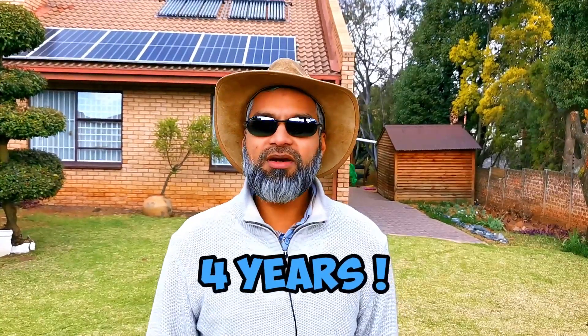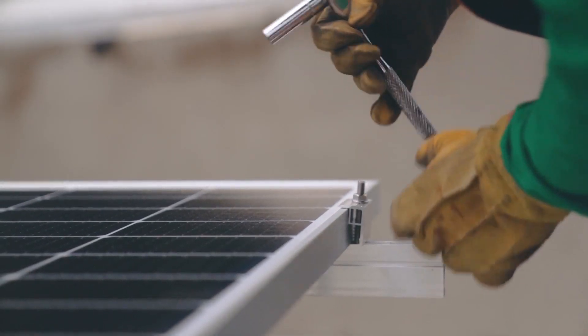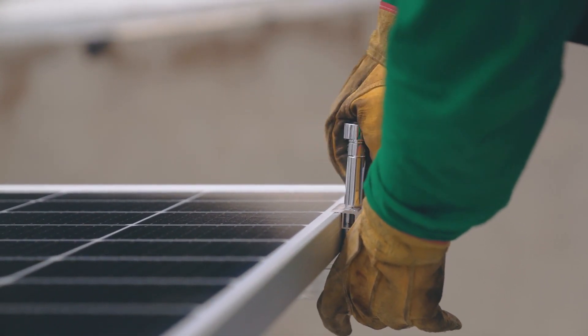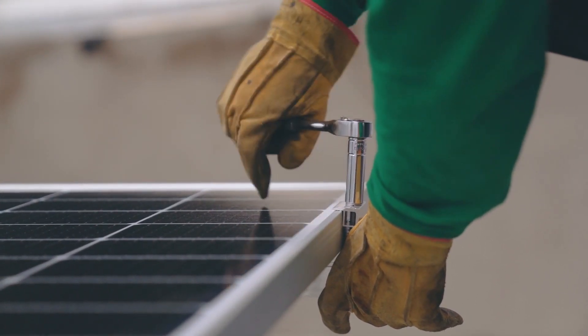Hey YouTube, it's been four years now since we installed solar. During the last four years it's been an up and down, on and off with Eskom and load shedding. I wanted to give you some feedback on the journey so far and help you save some money by sharing some experience, because getting experience from people that have already installed solar means you can learn from that.